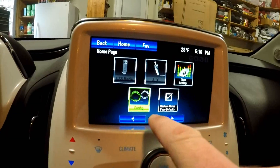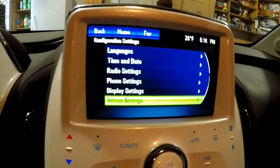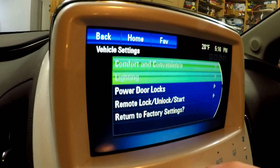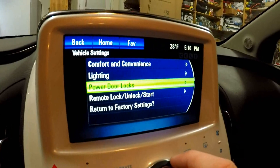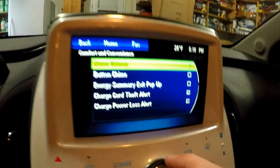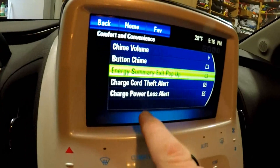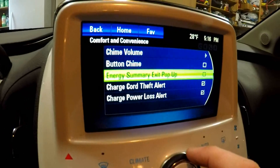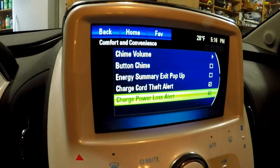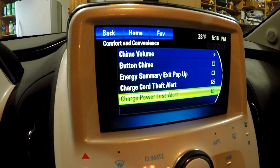Number two: I'm going to show you how to turn off your power loss alert. Go down to vehicle settings, then down to comfort and convenience, and at the bottom you'll see where it says charge cord theft alert and charge power loss alert.